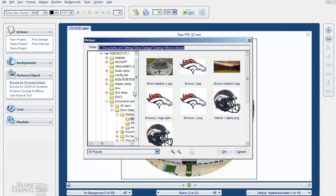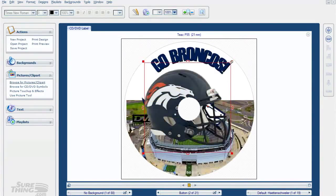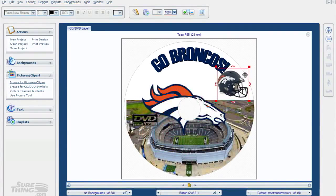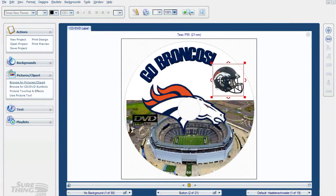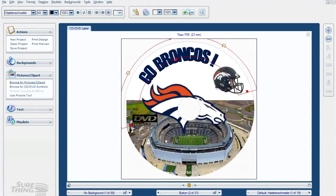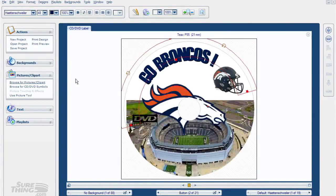Let's add some more artwork - I like a Bronco helmet, so let's put that in. It's a little bit big so we'll take it down in size and move it over. I'll probably move my text a little bit too, and let's rotate the helmet over here a little bit. We used graphics, text, and a photo - and the P55 will print all of that well. Now we're going to save the file and call it Bronco Disk.